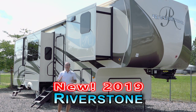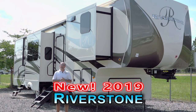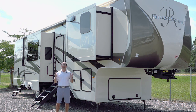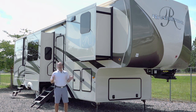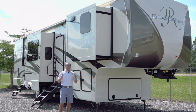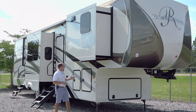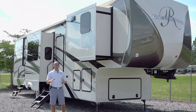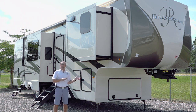Riverstone is really Forest River's highest-end fifth wheel that they produce. This is a full true full-time extended stay — they call it on the brochure — fifth wheel. We're proud to carry it. We carry it alongside our Cedar Creek product because the construction is very similar, in that it actually has raftered walls. The way they put it together is very different from anything in the RV business that you're going to find out there.